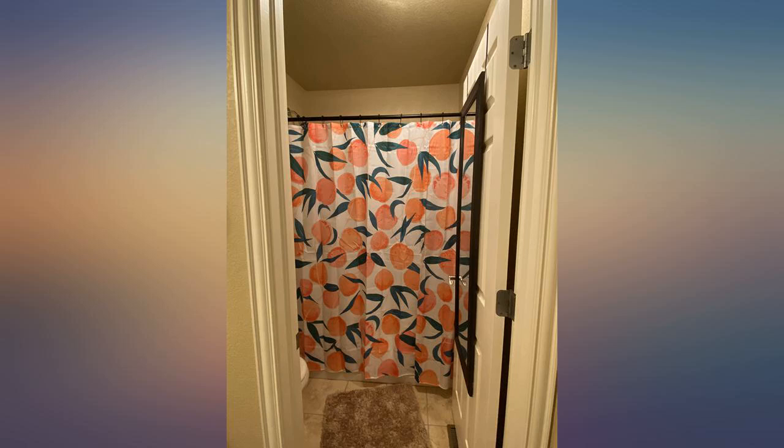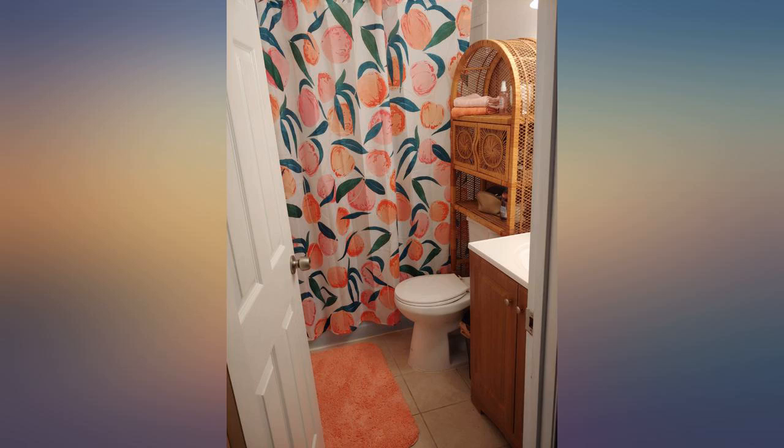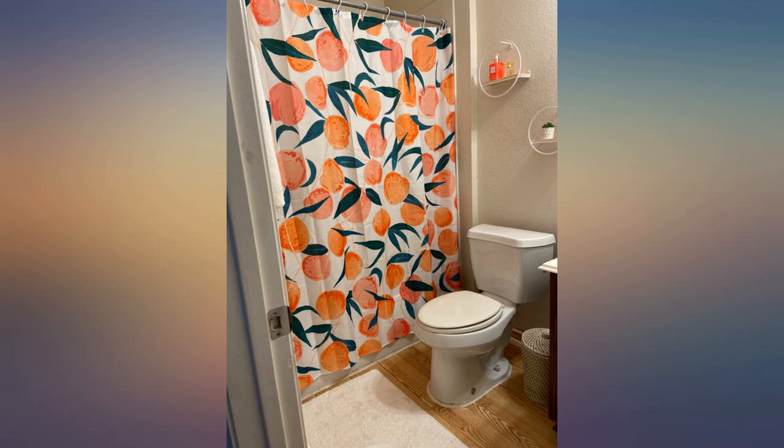I think it is so cute and it brightens up my bathroom. One of the best curtain patterns I have ever seen. It is made of a nice material — very easy to clean and wiped down after every shower. Great quality product. Looked exactly like the photo. Strongly recommend purchasing.